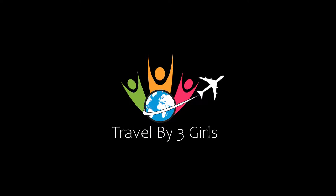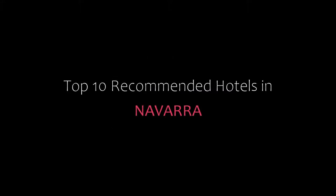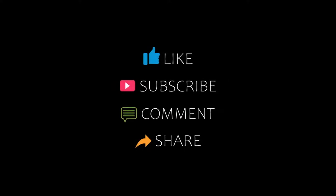Hello friends, welcome back to my channel. Now you are watching top 10 recommended hotels in Navara. Please subscribe to my channel and don't forget to like, share and comment. Let's start the video.